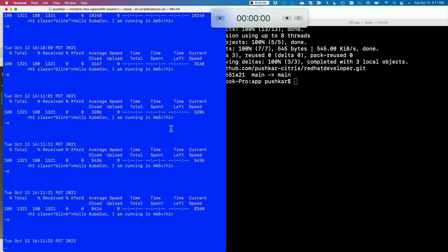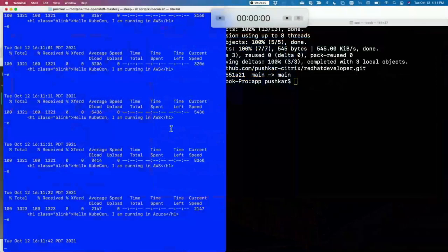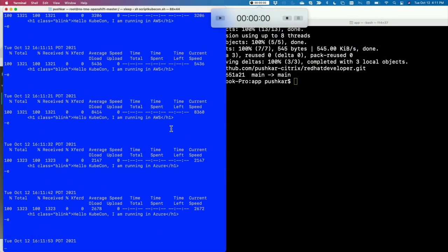There you go. The application which was deployed in Azure — it was just AWS before, and now you have the same application deployed in two different locations, two different clouds, with our technology enabling that configuration. Thank you very much.